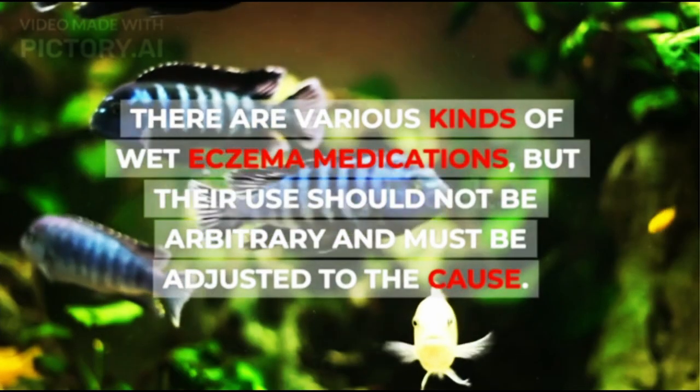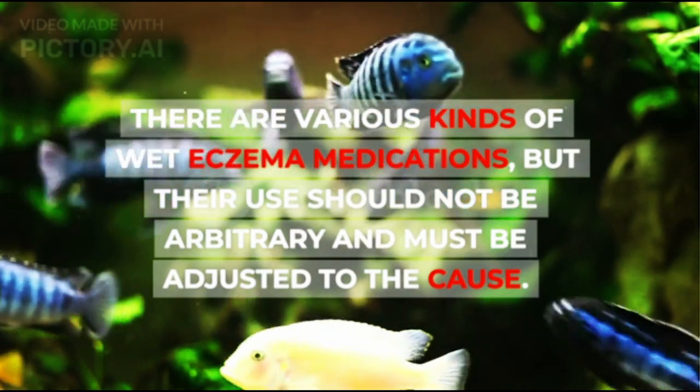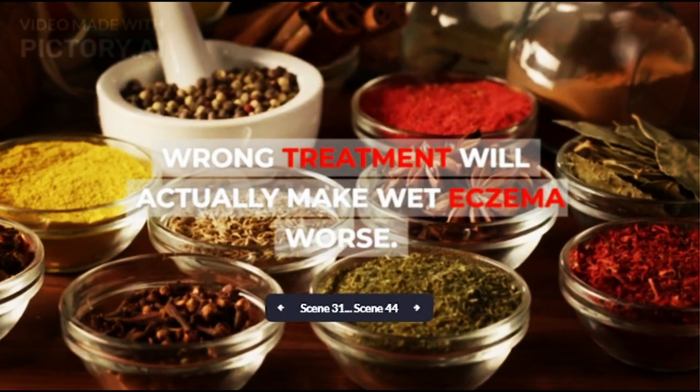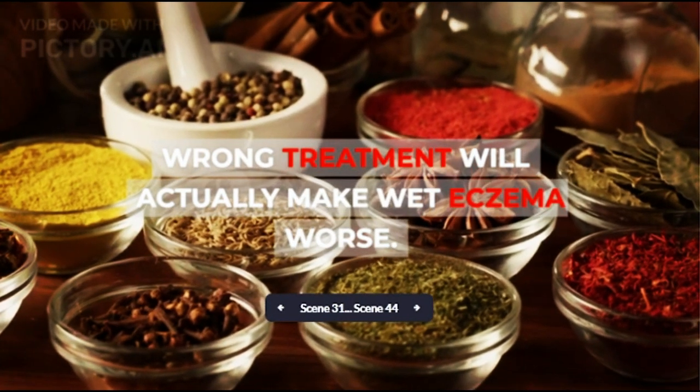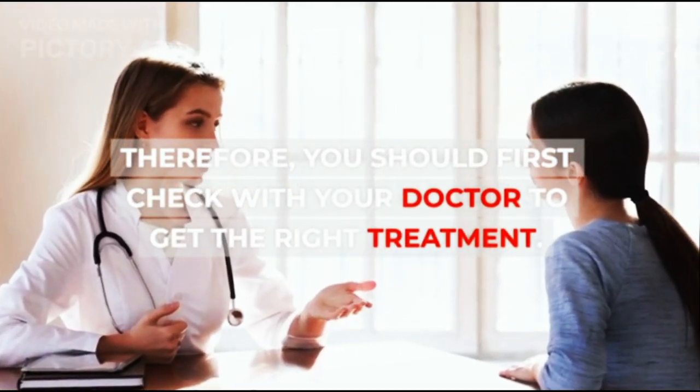There are various kinds of wet eczema medications, but their use should not be arbitrary and must be adjusted to the cause. Wrong treatment will actually make wet eczema worse. Therefore, you should first check with your doctor to get the right treatment.